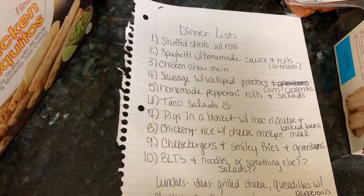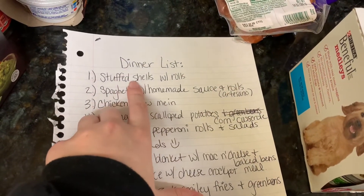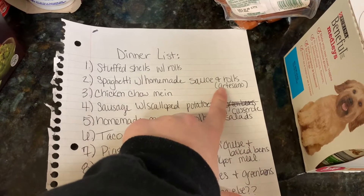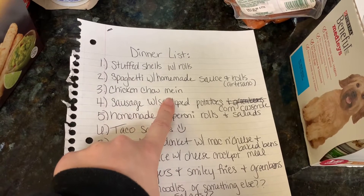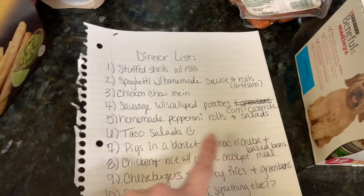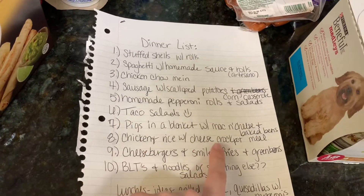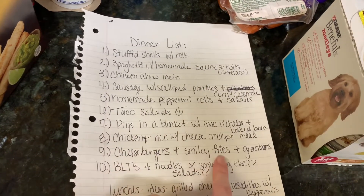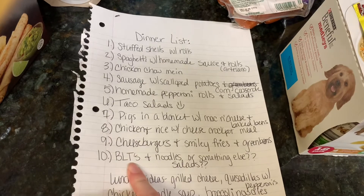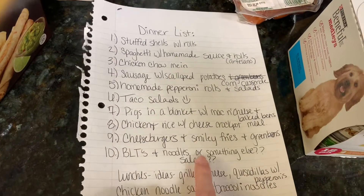Out of all the random things I bought over the last couple grocery hauls, I was able to pull together a menu for the next 10 days. I have stuffed shells with rolls, spaghetti with homemade sauce and rolls — I have some extra artesano rolls from Thanksgiving to use up. We're having chicken chow mein one night, sausage with scalloped potatoes and corn casserole, homemade pepperoni rolls and salads, taco salad, pigs in a blanket with mac and cheese and baked beans, chicken and rice with cheese crock pot meal, cheeseburgers and smiley fries with green beans, and BLTs with noodles or salads since I have a head of lettuce that needs to be used up.